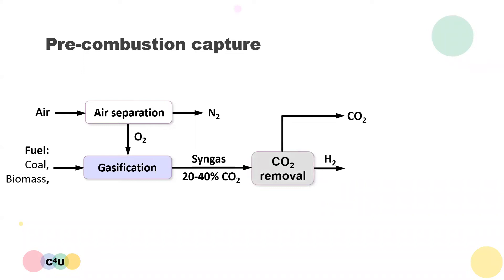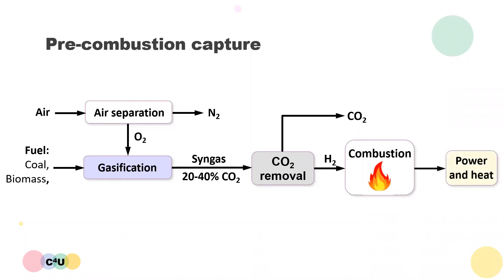Next, the gas mixture undergoes the CO2 capture step using physical or chemical solvents similar to the post-combustion process, and may also include a reaction step with steam to produce more CO2 and hydrogen. What is left over after CO2 removal is a gas composed of mostly hydrogen, which can be combusted in air to generate carbon-free power and heat or be used in chemical processes. One can see that pre-combustion capture is so called because carbon dioxide is removed from the fuel before the main combustion step.